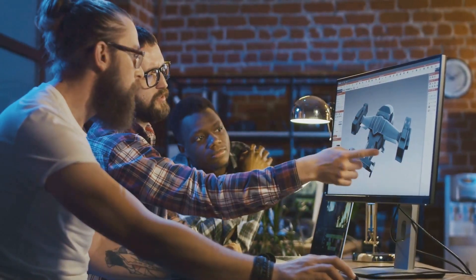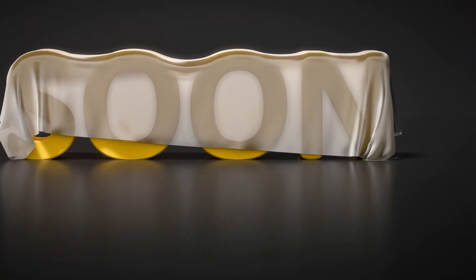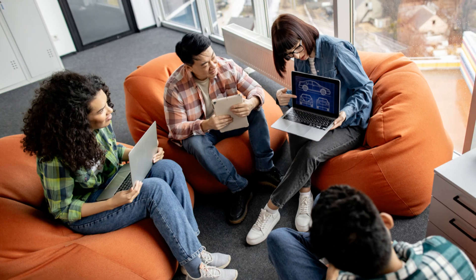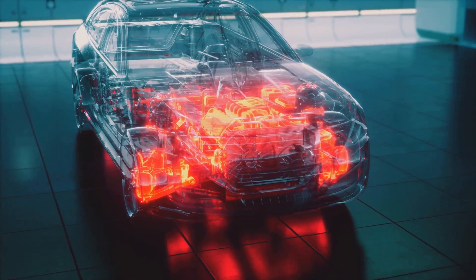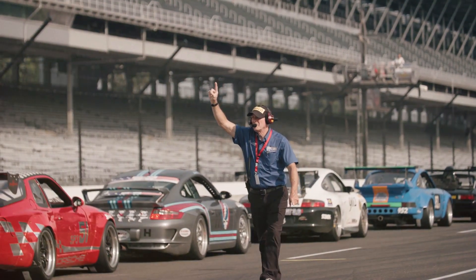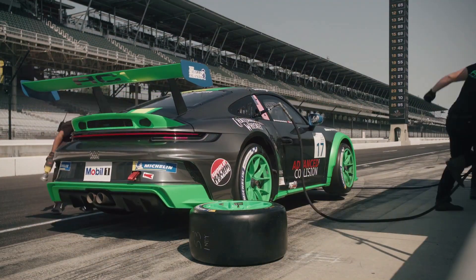Now, computational fluid dynamics (CFD) plays a crucial role. CFD allows engineers to simulate airflow around virtual models of the car, test different designs, and make adjustments — all on a computer, saving time and money. But the future of F1 aerodynamics is even more exciting. Active aero is being explored: imagine wings that adjust in real time, optimizing downforce for different parts of the track. This could revolutionize the sport, making races even more unpredictable and thrilling.